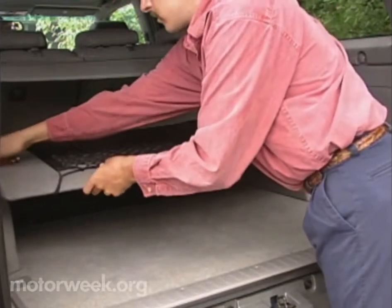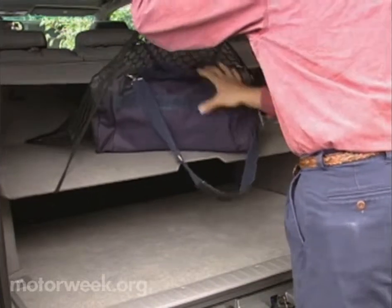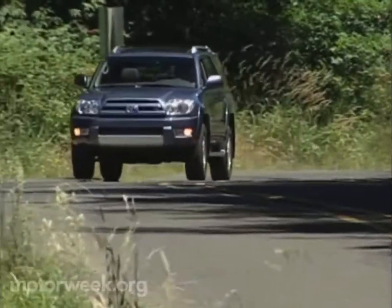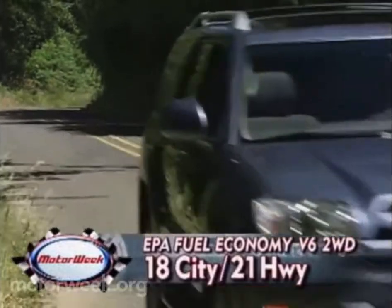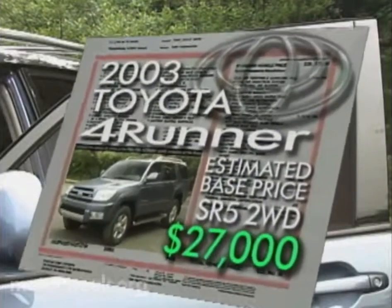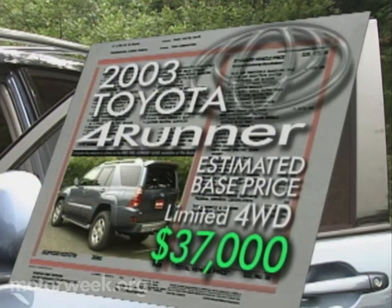4Runner cargo space has decreased by 2.4 cubic feet to 42.2 with the rear seat up. With the seats folded, maximum available cargo space is 75.1, down 4.7 cubic feet. EPA fuel economy numbers have increased, however, with the V6 model registering 18 city and 21 highway in two-wheel drive models, and 17 city, 20 highway when equipped with four-wheel drive. Final pricing was not available when we went to tape, but look for base stickers to range from $27,000 for an SR5 4x2 to $37,000 for a Limited 4x4.